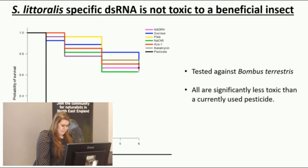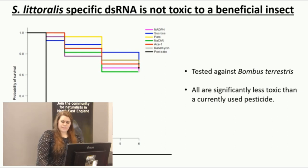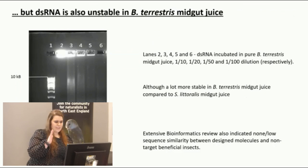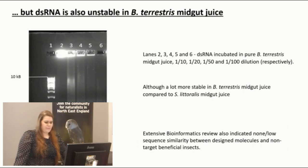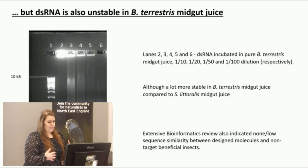I then looked at the effect of the double-stranded RNA on a non-target beneficial insect — the bee species Bombus terrestris. I found that all the dsRNA molecules I synthesized were significantly less toxic than one of the most currently used pesticides on the market. I also checked whether the dsRNA is stable in Bombus terrestris midgut juice, and while it is being degraded, it is to a much lesser extent than in Spodoptera littoralis. An extensive bioinformatics analysis also indicated non- or low-sequence similarity between my dsRNA molecules and sequences within non-target beneficial insects.